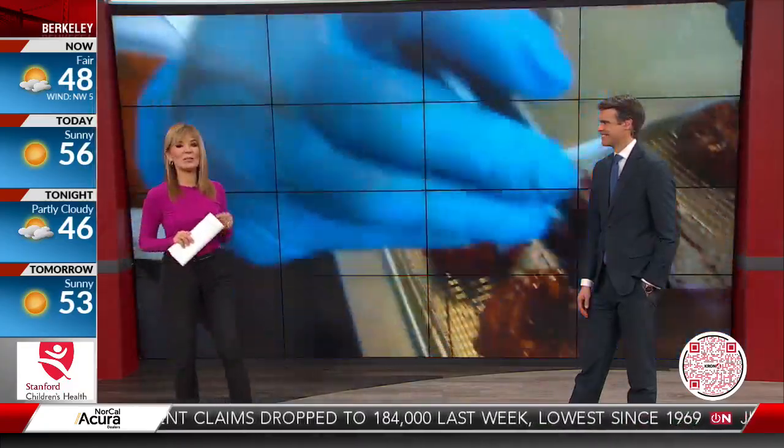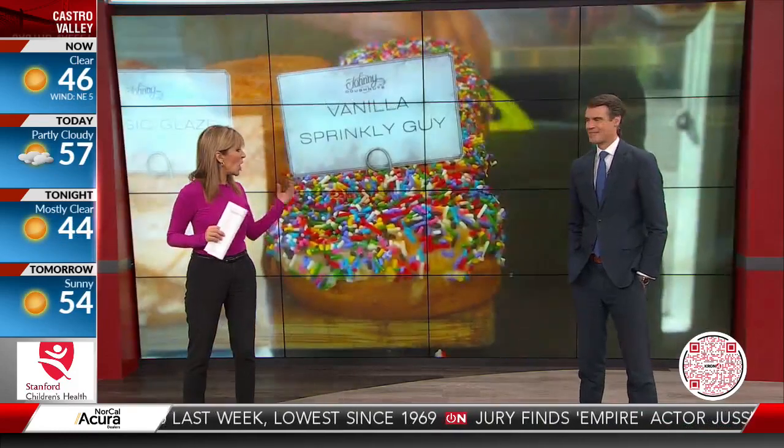Ho, ho, ho. So, you know, to celebrate the holidays in style, we are giving you a taste of the Bay Area's wildly popular Johnny Donuts, with locations in Marin, Sonoma, San Francisco, and growing.